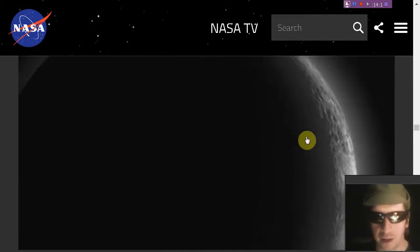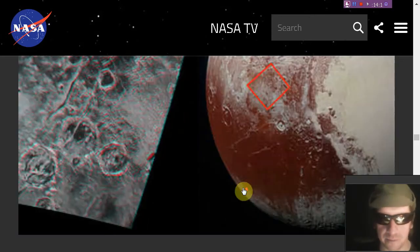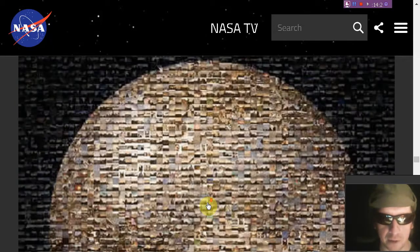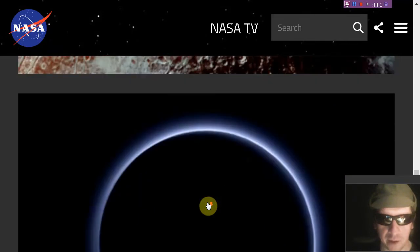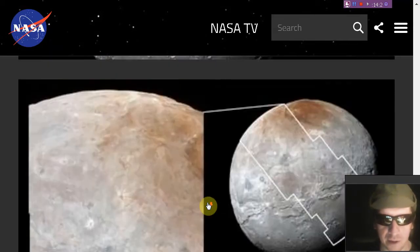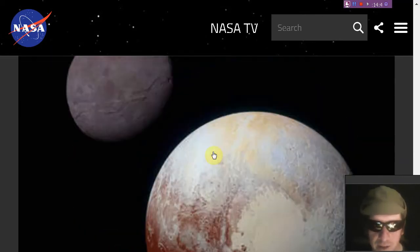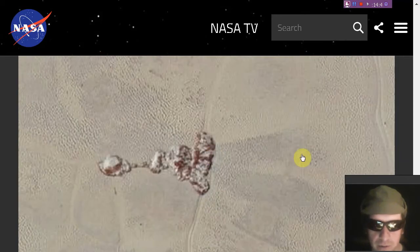Among the interesting features are bullseye-style craters which look like electrical discharge craters. Pluto — not as boring as you thought. People thought it was a featureless ball of ice, and that couldn't be further from the truth. There are significant differences between the portion that faces the sun and the portion that doesn't, and an interesting world with some features not previously seen.